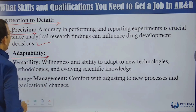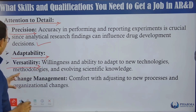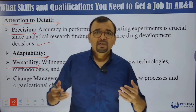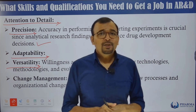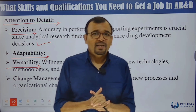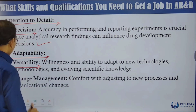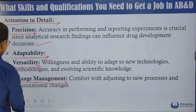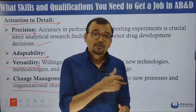Adaptability is also a very important skill for analytical research. This means versatility — willingness and ability to adapt to new technologies, methodologies, and evolving scientific knowledge. Sometimes current technology may not be suitable for a new product, and you may need to develop an alternative approach. Change management and comfort with new processes are also essential.